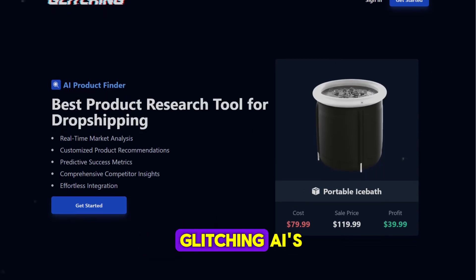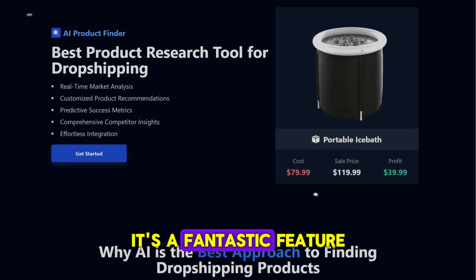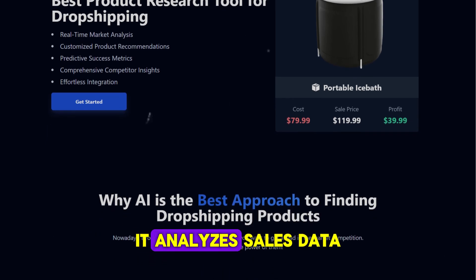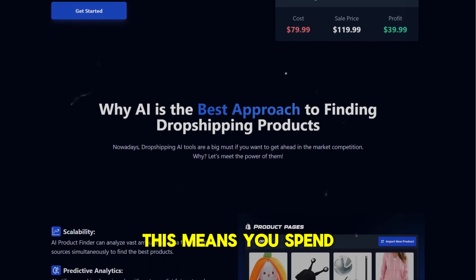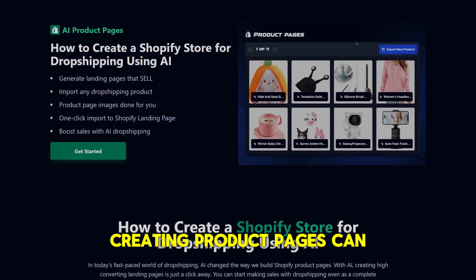One of Glitching AI's most impressive features is the AI Product Finder. It's a fantastic feature for identifying trending and profitable products — it analyzes sales data, customer reviews, and market trends to help you choose the best items for your store. This means you spend less time on product research and more time on selling. If you've ever struggled with figuring out what to stock, this tool is a game changer.